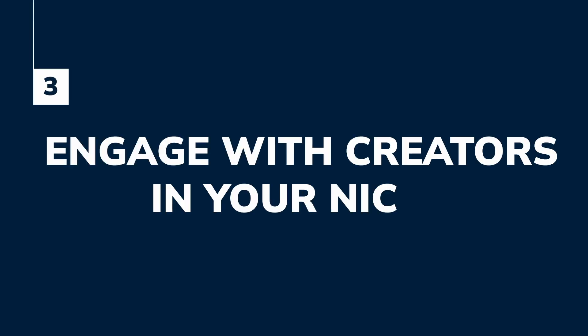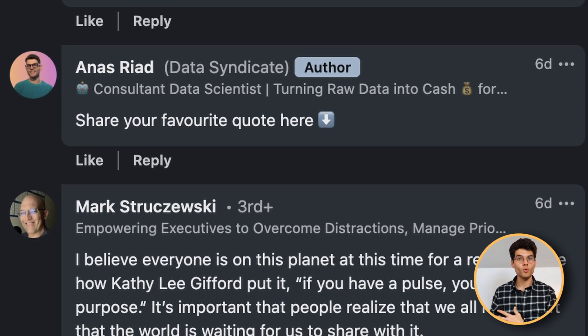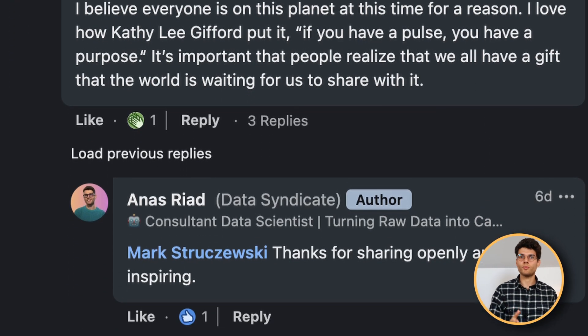Number three is engage with creators in your niche. For example, I'm a data scientist — I follow a bunch of data scientists that are active on LinkedIn and engage with them every day. It's a way to support them, to learn from them, and to stay up to date with news in data science. Create a list of people in your field — if you're a marketer, add marketers; if you're in finance, add finance people. When you engage with those people, others see your comments and think 'who is this person? They put some very interesting comments — I want to connect with them.'